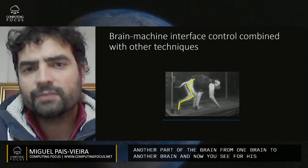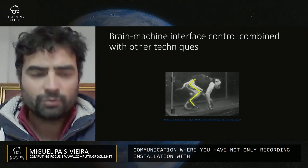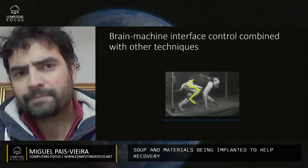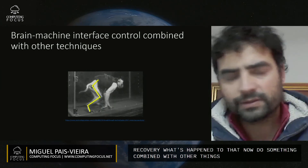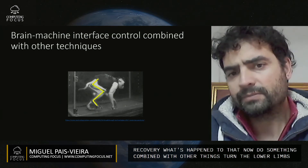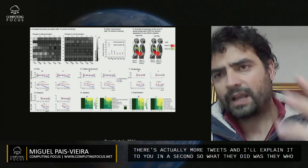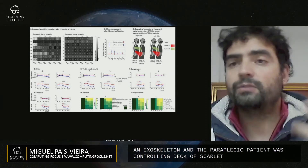You see a combination where you have not only recording and stimulation, but also a specific sort of soup and materials being implanted to help recovery. These techniques are now being combined with other things. For example, you have a brain-controlled exoskeleton for lower limbs. They had a paraplegic patient controlling the exoskeleton with brain activity.